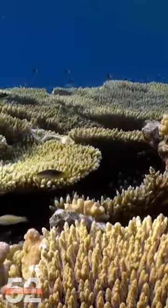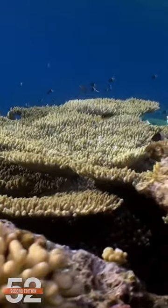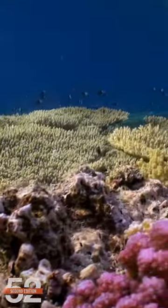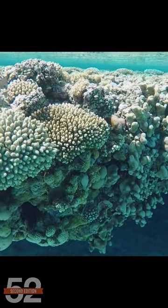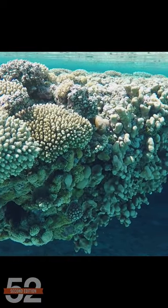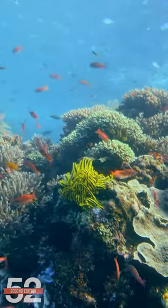We call them reef builders for a reason. Small polyp stony corals are what makes up the foundation of many reefs. The edges of the reef may be the most obvious places to see what many would have thought was just rock, but it's really layer upon layer of reef building corals. These stony corals are also the foundation of life on the reef, providing habitat for an overwhelming amount of life.